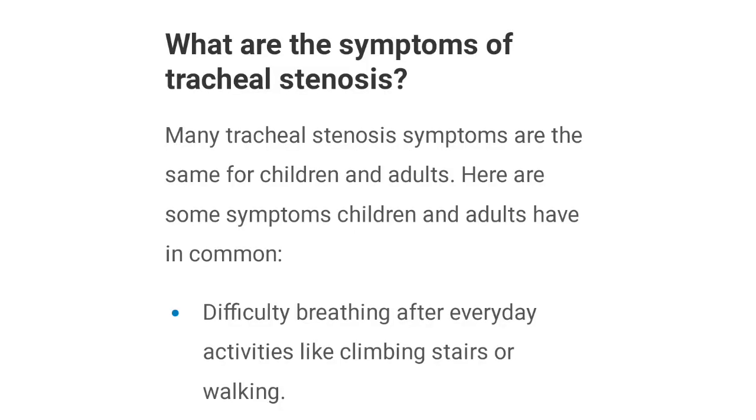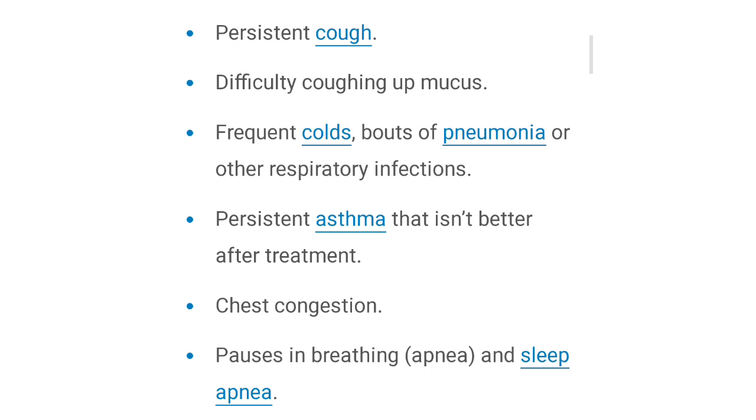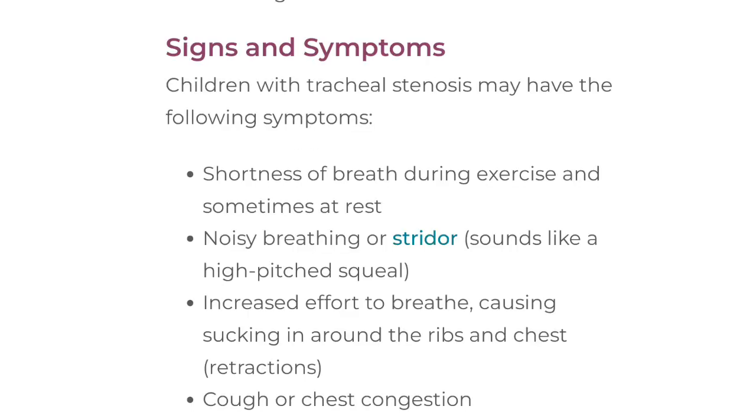Now, I will tell you that if a person has tracheal stenosis, they will show some symptoms. The first important symptom is that a person has a lot of difficulty breathing, even during small everyday activities. Like if they are walking, they will feel short of breath. You will also hear a wheezing sound from their chest, and they will feel a lot of coughing.